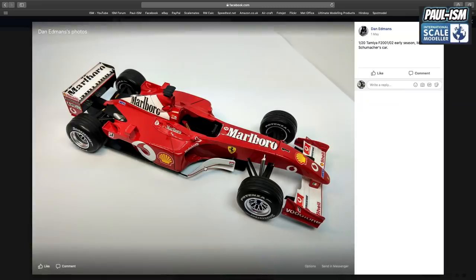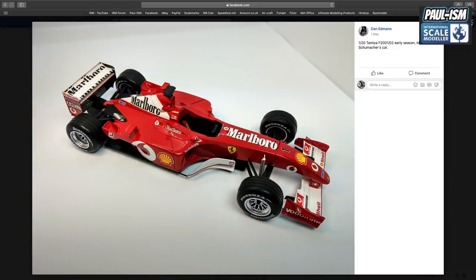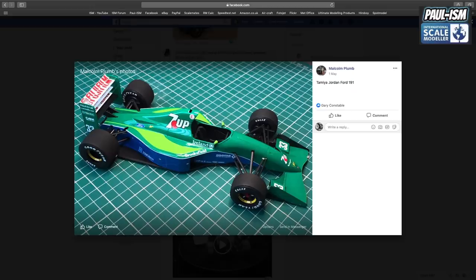Dan Edmonds finished the Tamiya F2001/2002 early season — Michael Schumacher's car — in 1/20th scale. Dan did an absolutely superb job there — lovely work. Very clean and crisp. Malcolm Plum managed to finish the Tamiya Jordan-Ford 191 in the 7-Up scheme, and again absolutely superb work — very clean build. The tires are lovely, Malcolm. Very clean, de-seamed. Great decal work, great paint job, and a nice clear coat as well. Well done, mate — congrats.